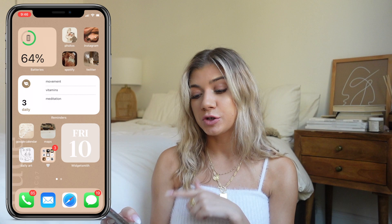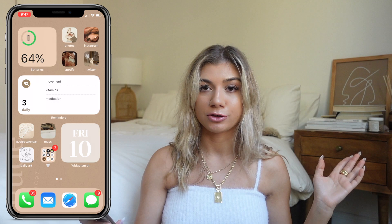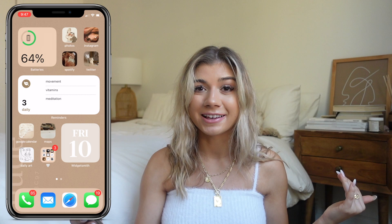Then I have Twitter — I don't go on that as much as I used to. I also have a widget in the middle with my Reminders app. I like to put the three things I want to do daily on there: movement, vitamins, and meditation. Those are the three things I've had on there forever. It looks pretty and it's an easy way to get into the app, since I use Reminders a lot because I'm very forgetful.